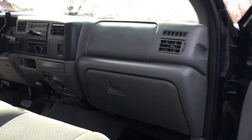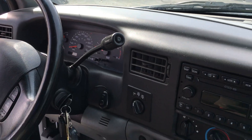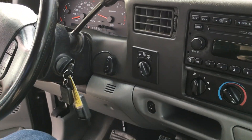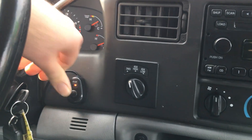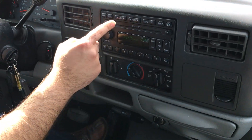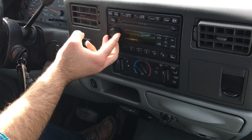Let's take a quick look at the instrument panel. No warning lights, 179,000 miles, no misfire, no hesitation. The button for the overhead lights are located here. Factory CD player, six-disc in-dash — nice sound system.